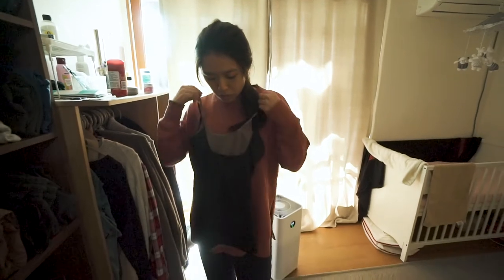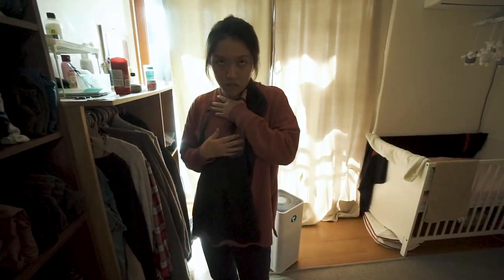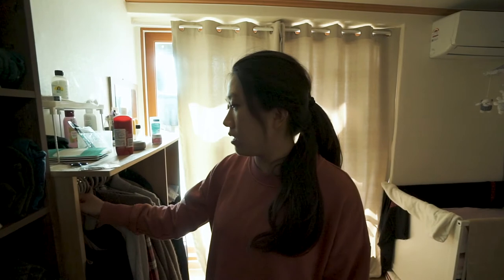You wear it under your clothes. The good thing about this one is it has a super deep neckline, so you can still wear a regular bra and continue breastfeeding while wearing it. I only wear it when I go out sometimes.